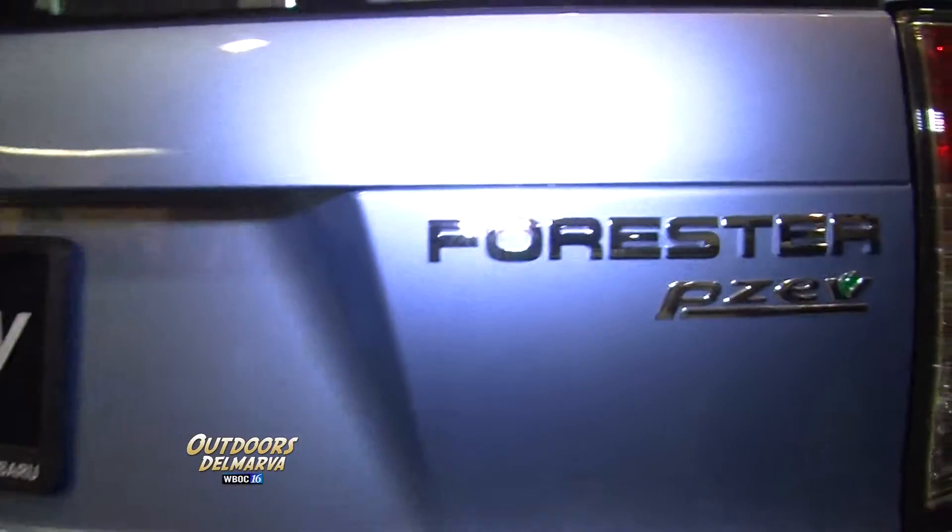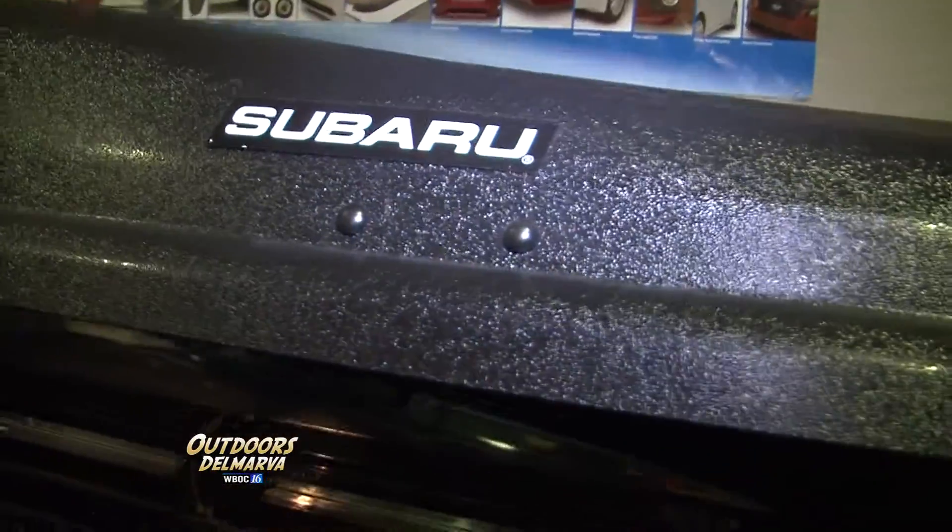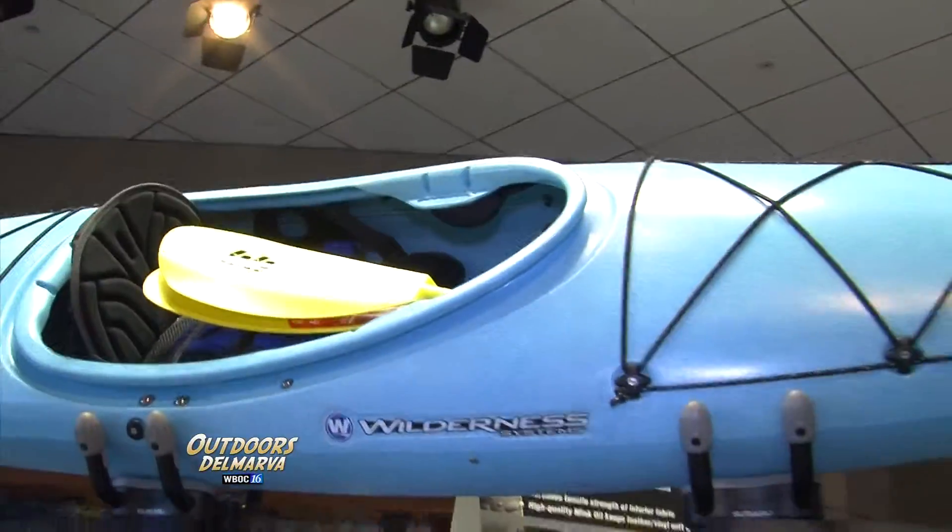Another thing we love about Subaru is there's plenty of room inside. Steve, you guys make it really easy to store stuff and lug it around on top of these vehicles too. Absolutely, Mike. With the options, you can pretty much do anything with your Subaru Forester — all-weather luggage carrier, kayak rack, bicycle rack. They're made by Subaru, so you know it's going to be that perfect fit.